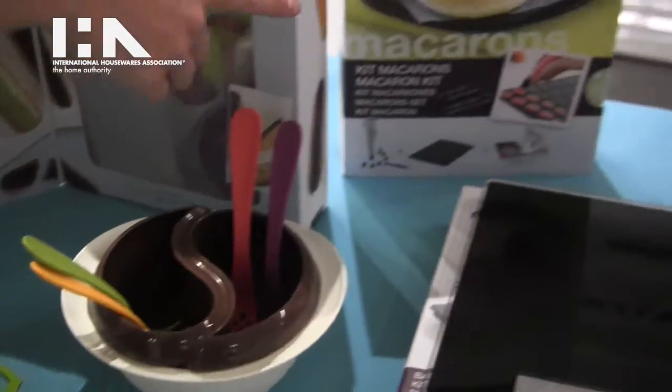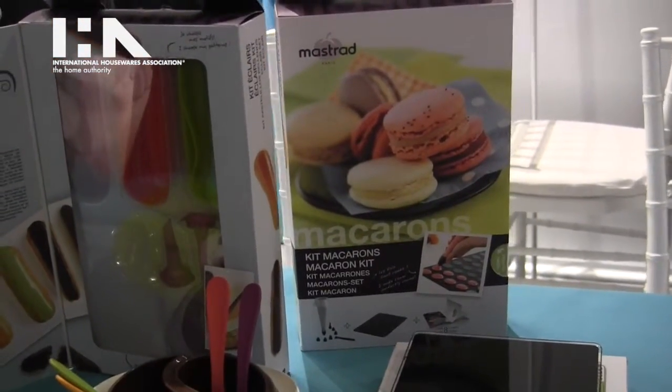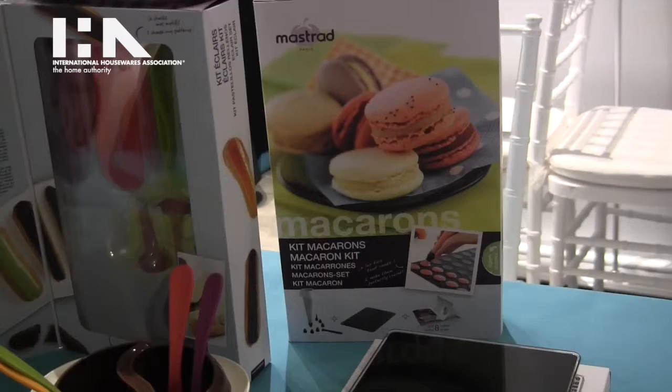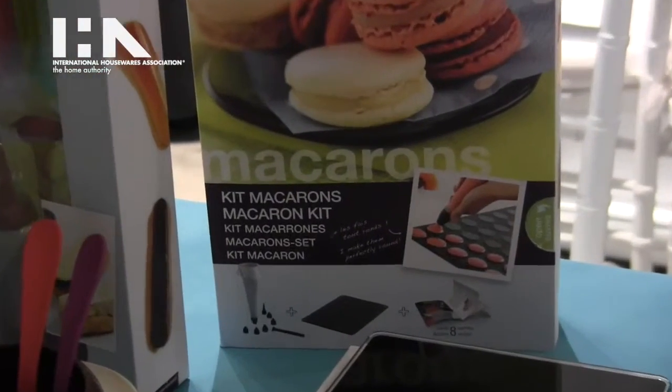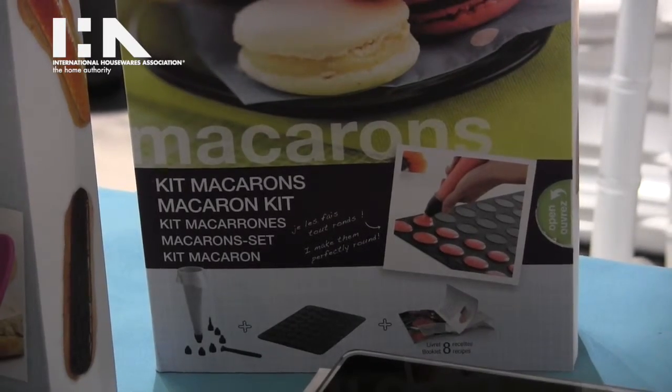Over here we have the French cookie which is the macaroon. The macaroon kit comes with the pastry bag, the macaroon set, the recipe book, and all of the little baking utensils as well.